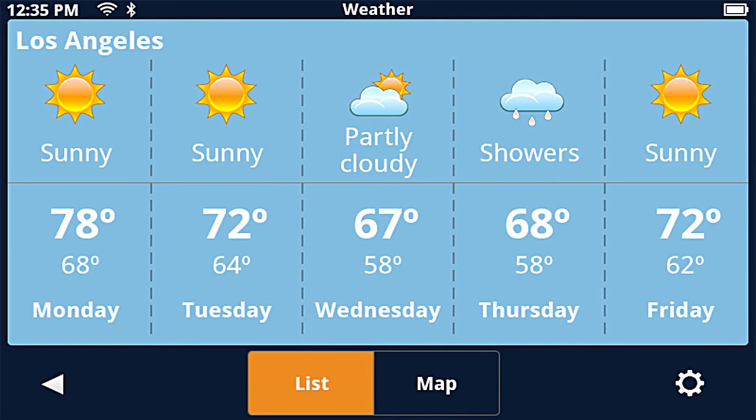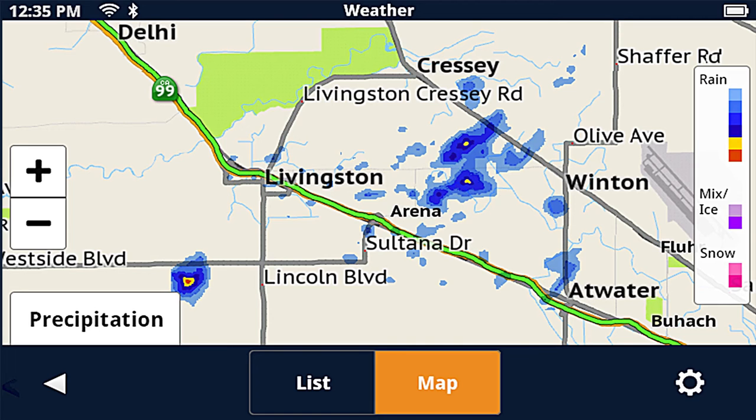Weather. Receive dynamic weather maps with graphic overlays for temperature and precipitation at your current location, along your route, or final destination.